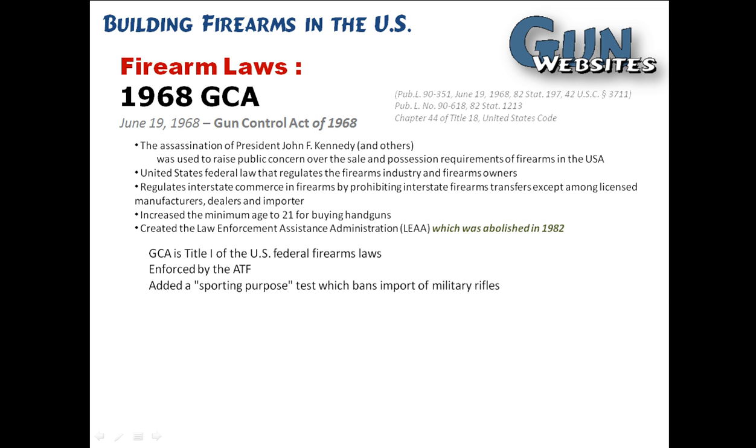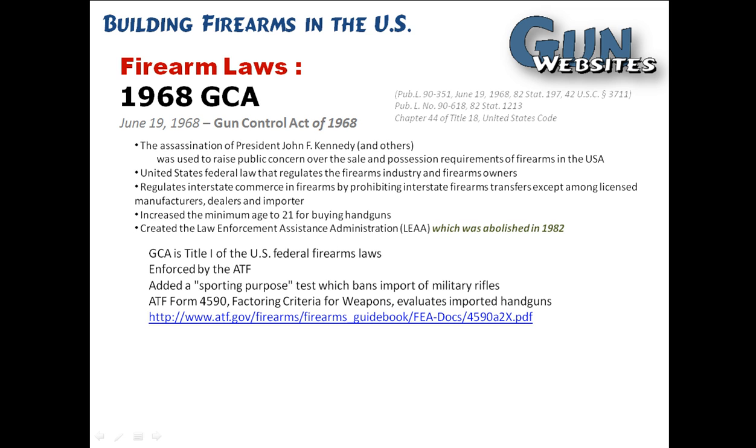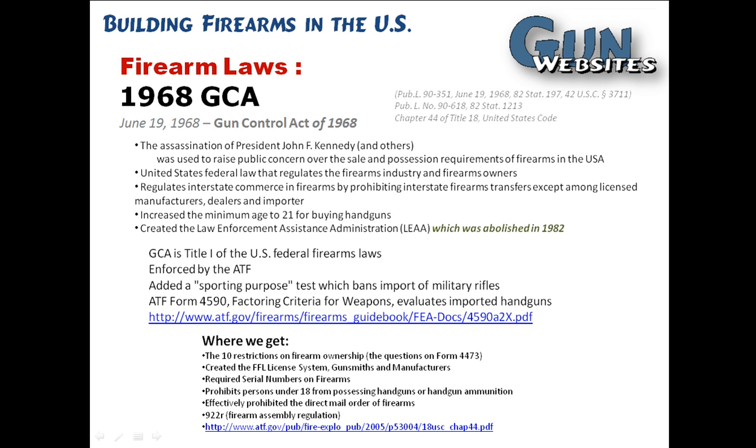One of the things that's important for building firearms from the 1968 Gun Control Act is the sporting purpose test, which had to do with importation of firearms but was also used and interpreted in many different ways since then. It's also where we get the 10 restrictions on firearms ownership.